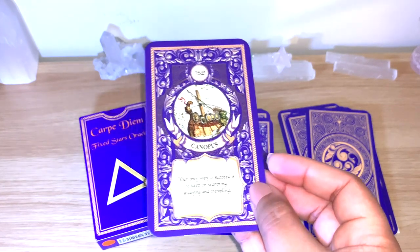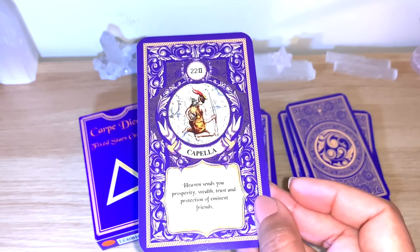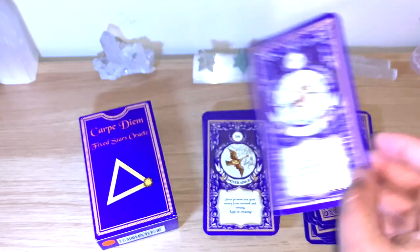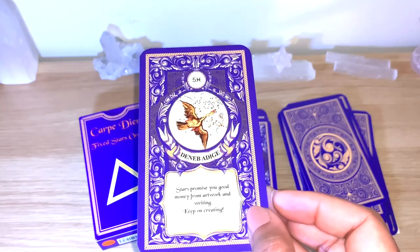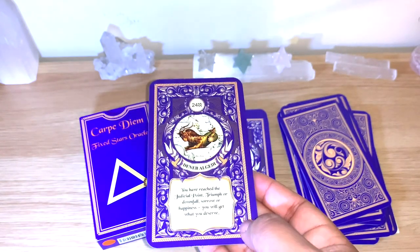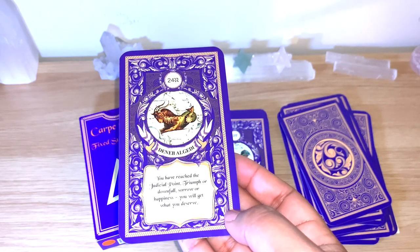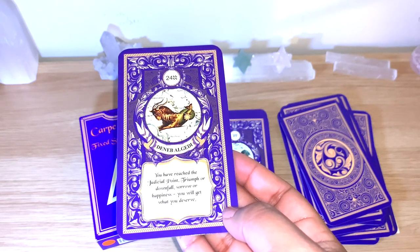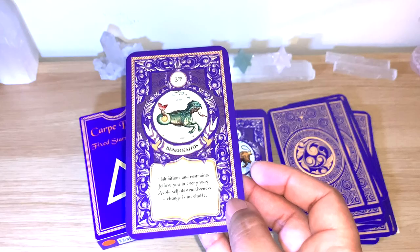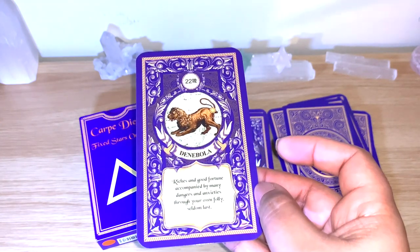Canopus, Capella. Castor — 'Heaven sends you prosperity, wealth, trust and protection of eminent friends.' Deneb Adige. There are so many interesting star names and things to learn, even if you're just starting out. Deneb Algedi — 'You have reached the judicial point; triumph or downfall, sorrow or happiness — you will get what you deserve.' Deneb Kaitos. You can see the position of the stars and symbols on each card; there's so much to see.